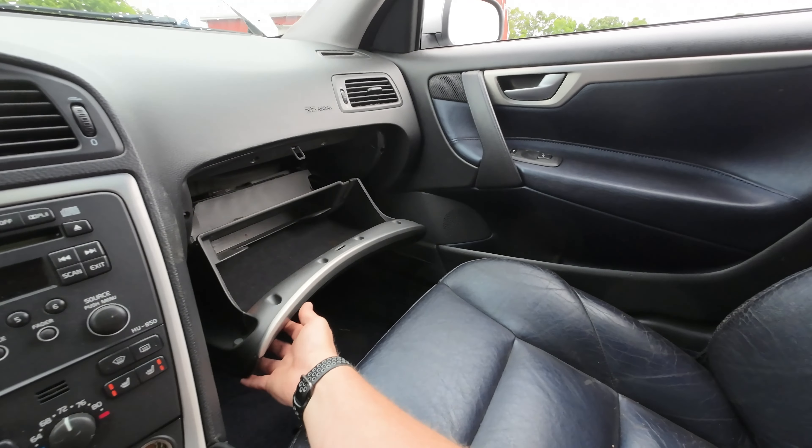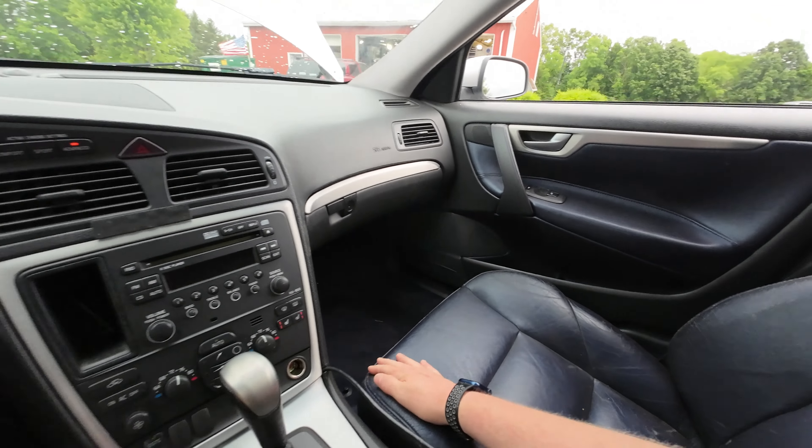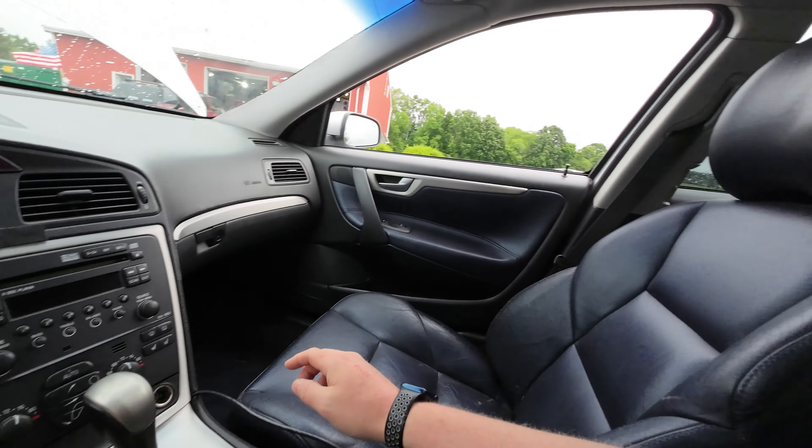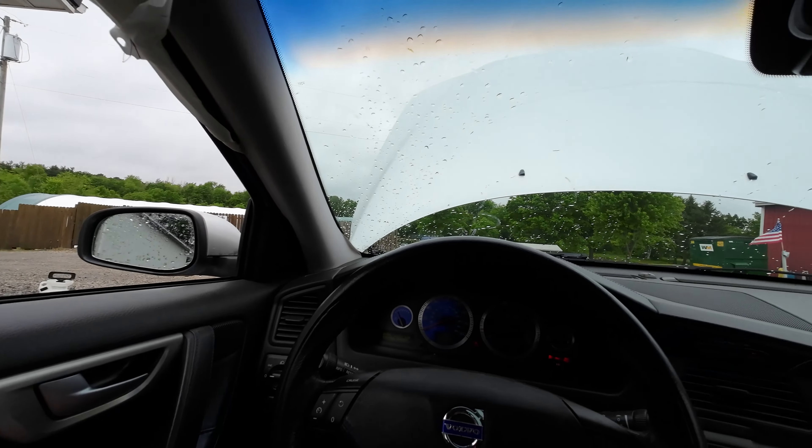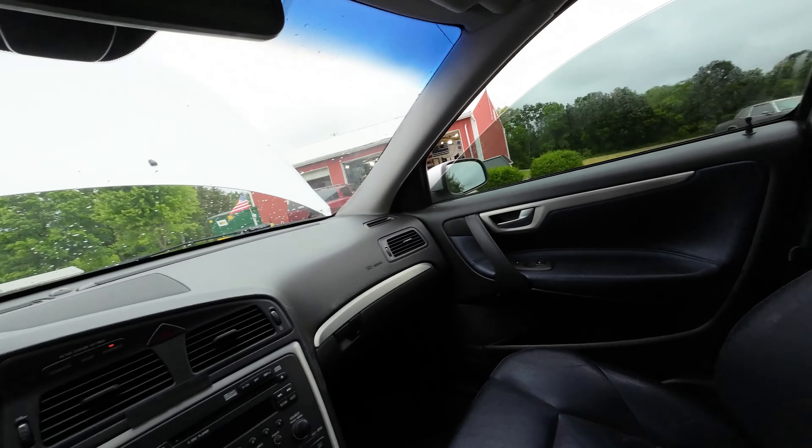Glove box is kind of broken here. Heated seats are working — I can confirm that — and they're not in bad shape; the leather's not terrible. Looks like we're gonna have three door panels; I don't think that one made it.